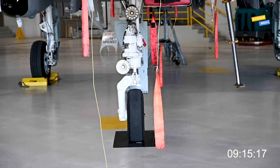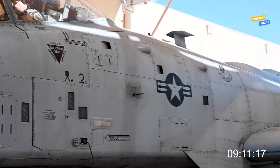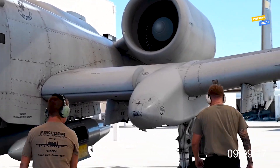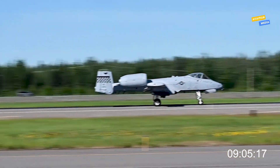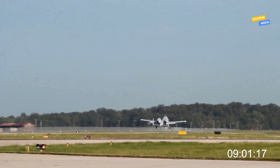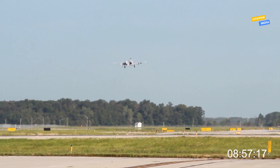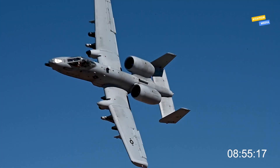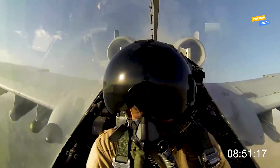A-10 Thunderbolt II — few aircraft stir up as much emotion and debate as the A-10 Thunderbolt II, affectionately known as the Warthog. Designed for one job — close air support — this flying tank has become both a legend and a lightning rod in military circles. Some hail it as irreplaceable, a beloved guardian angel for troops on the ground. Others argue it's outdated, expensive to maintain, and vulnerable in modern warfare. So the question stands: the A-10 Warthog — love it, or leave it?